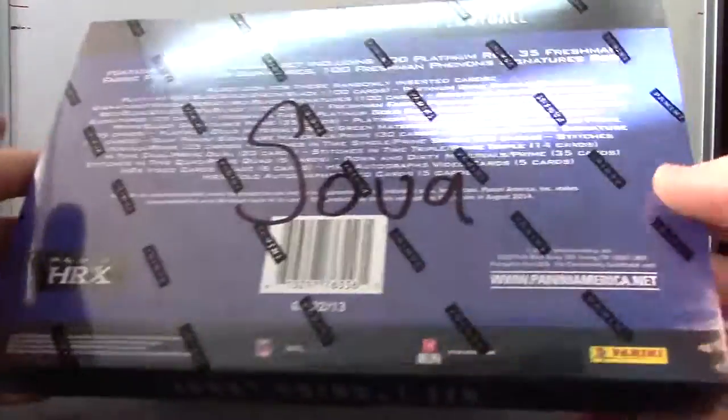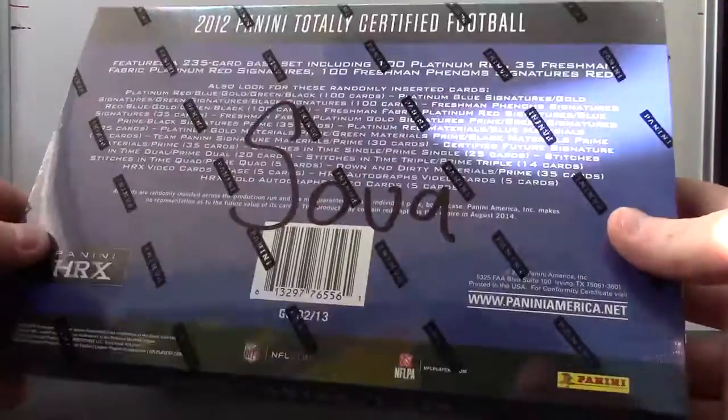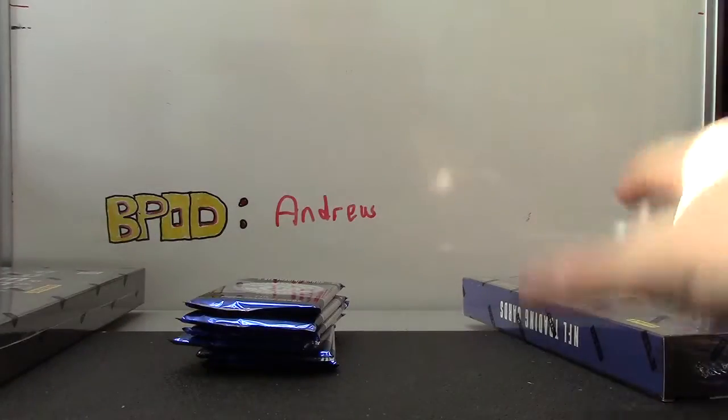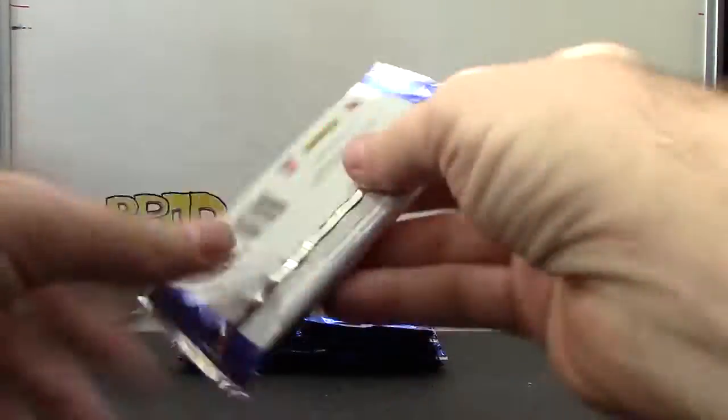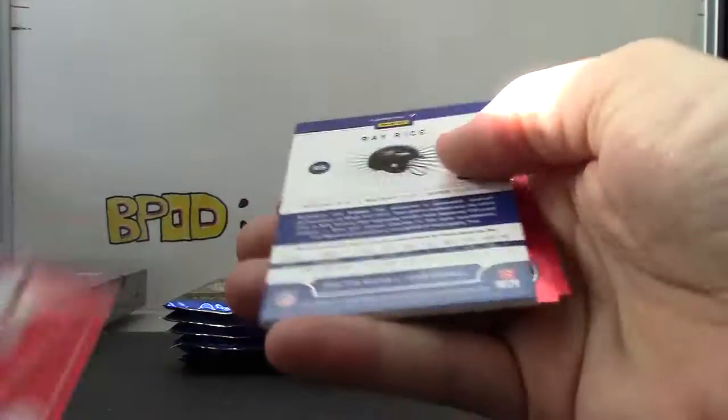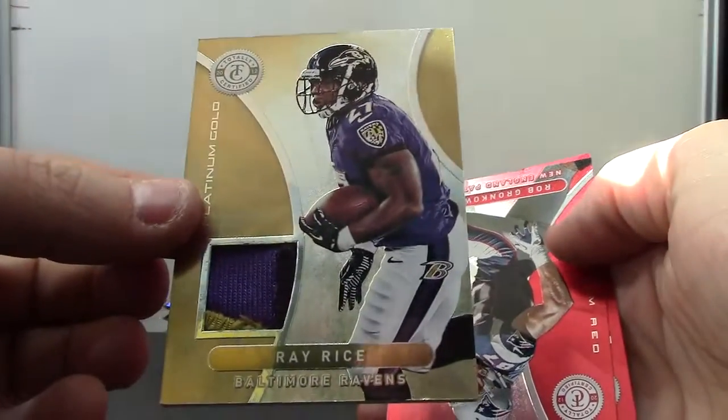All right, next up we have Soya. Soya, what's up! If you watch when I open the case on Greg's video, I threw the die — these two were yours. Here we go. Starting off, number two, forty-nine gold patch Ray Rice.